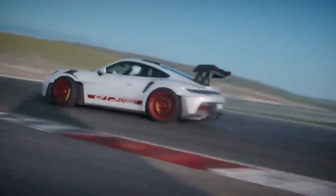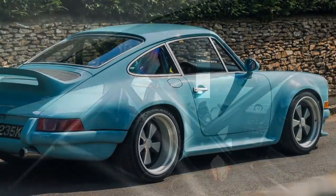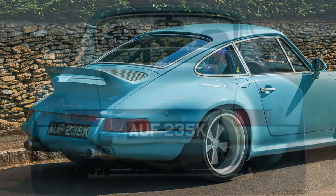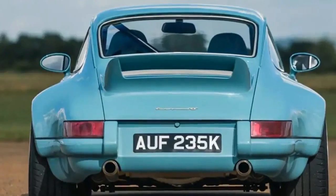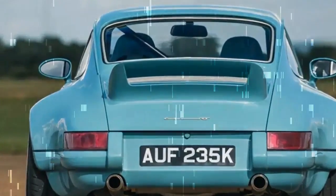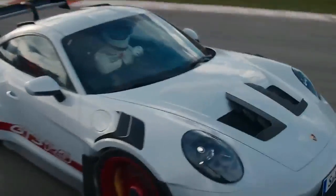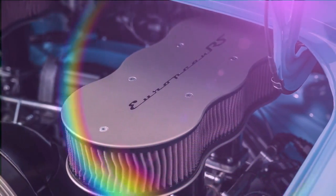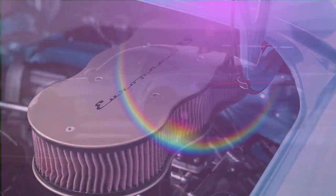The 18-inch wheels, inspired by the classic Fuchs Alloys iconic to 911s of the era, are custom-made by Fisk FFR using aircraft-grade aluminum alloy. Finished in matte nickel and black, they come fitted with Michelin Pilot Sport 4S tires — 245/40 front and 265/35 rear — with Michelin Cup 2 tires as an option. Braking power is provided by vented and cross-drilled discs with six-piston calipers up front and four-piston units at the rear. Carbon ceramic brakes are available as an optional upgrade, reducing unsprung weight by 38 pounds.